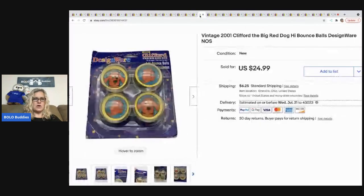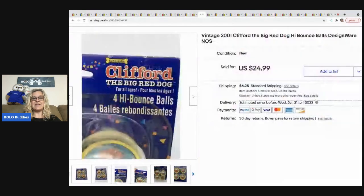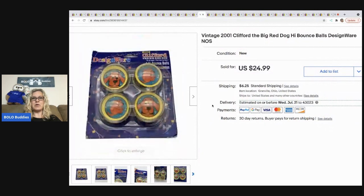The next items I sold are these vintage Clifford the Big Red Dog high bounce balls. They sold for $24.99 — buyer all in for $33.28 — and I paid a dollar at a thrift store. When I saw them I just knew somebody was going to want those. That's pretty great margins for some bouncy balls.